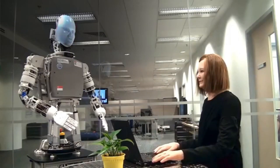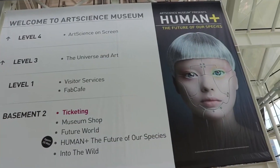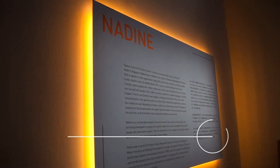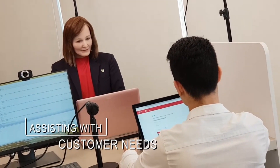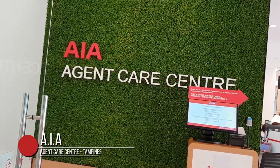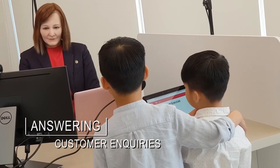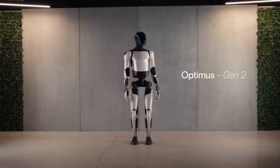Nadine interacted with over 100,000 people at the Art Science Museum in Singapore during the Human Art Exhibition held in 2017, and actually worked as a customer service agent in AIA Insurance Company, being the first humanoid robot to be used as a customer service agent. Number 5, we have the Tesla Optimus Gen 2.